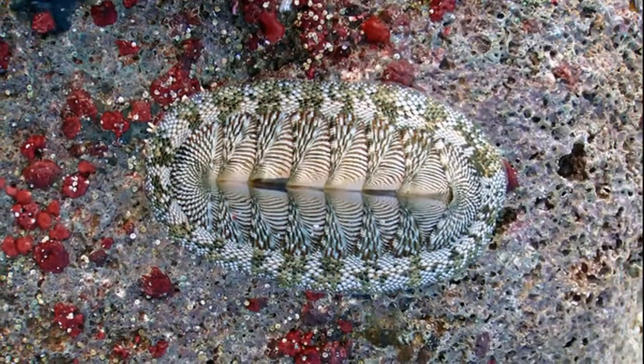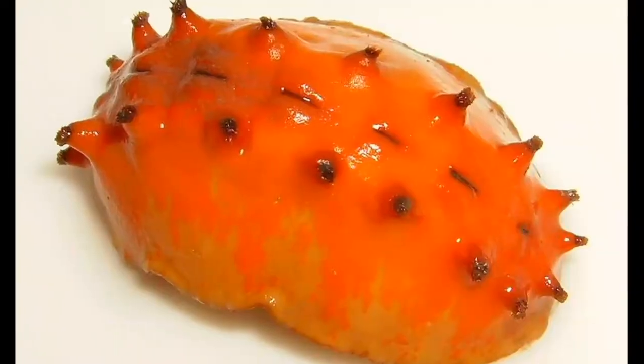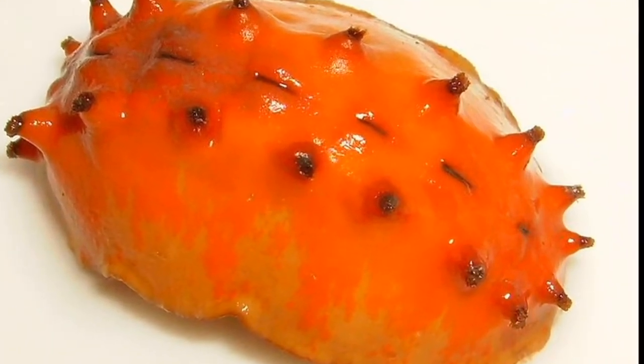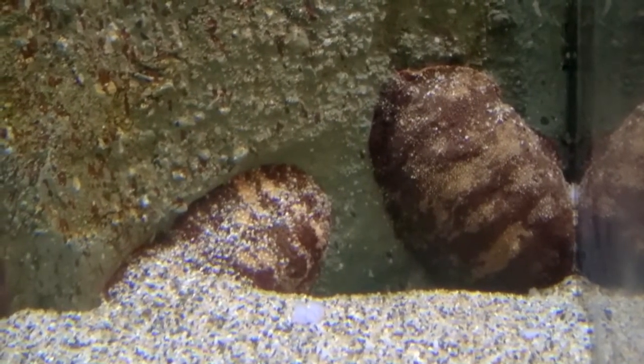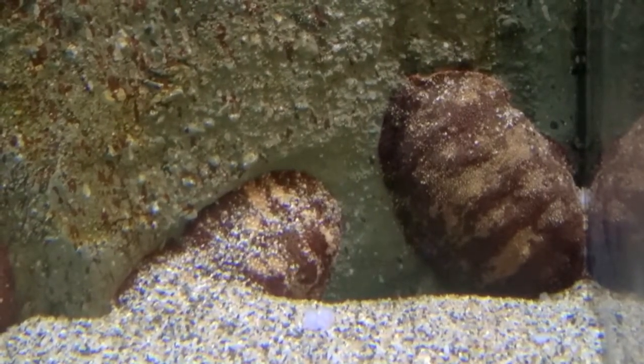There are about 500 different species of chitons. Depending on the species, chitons can be smooth, scaly, or spiny. Most prefer to inhabit rocky areas in shallow coastal waters, but some species do occur in deep waters.